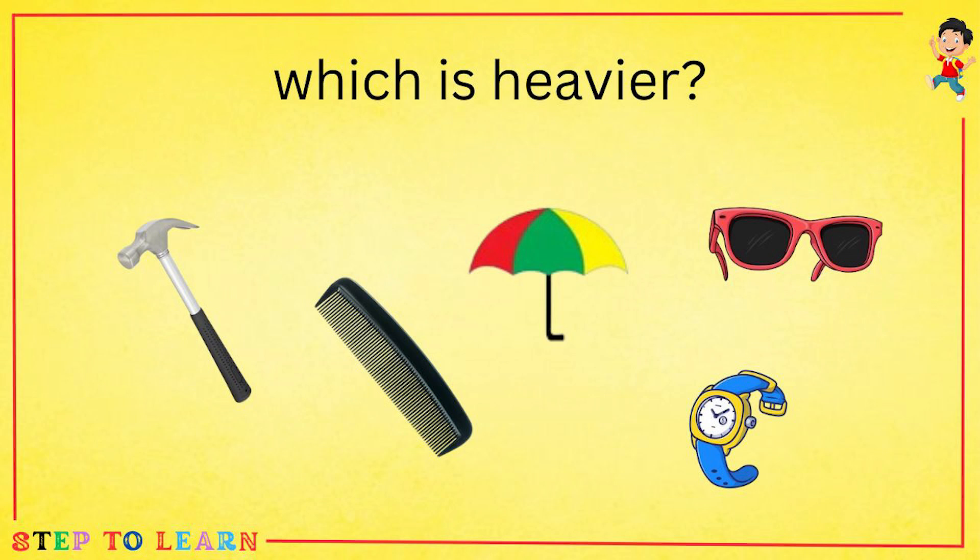Which is heavier? Hammer, comb, umbrella, glasses or a watch? Hammer is heavier.